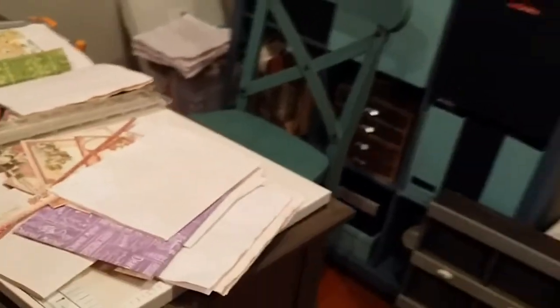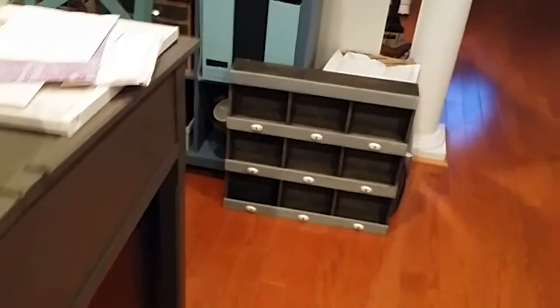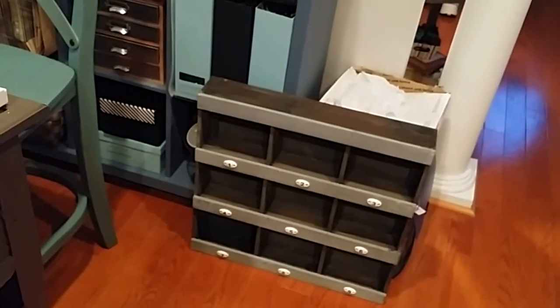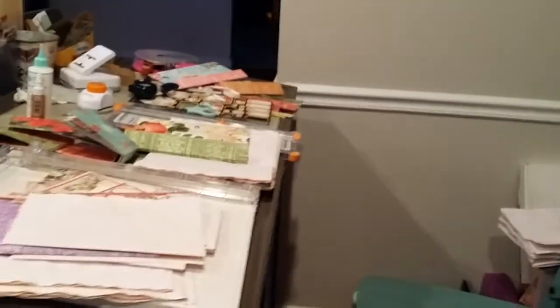Hey everyone, it's Gretchen here. It's Friday night and I'm in my pajamas — I think these might be the same ones I had on last week. Anyway, I want to show you my new crafty space. I just got this shelf at Michael's the other day; it was half off, part of that coastal collection, and it's going to go perfect right there on the wall.